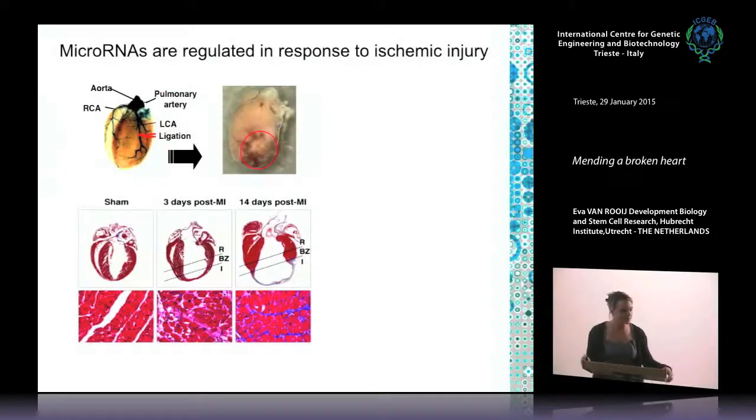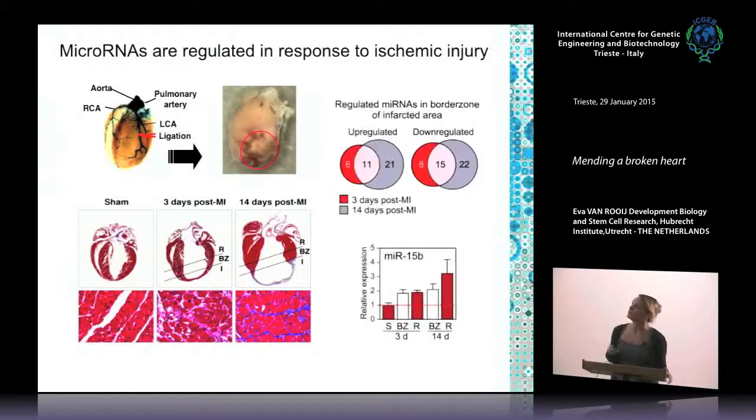For this disease indication we also asked whether microRNAs were involved, using a mouse model that mimics myocardial infarction by occluding the left ascending coronary artery. Part of the heart dies over time — you can see an infarcted region — and two weeks after induction there is a very thin infarcted scar. In the border zone flanking the infarct there is substantial remodeling: cardiomyocyte hypertrophy and, in blue, fibrosis — a stiffening of the heart muscle. We again found overlapping up- and downregulated microRNAs both 3 and 14 days after infarct, and among these we found microRNA-15b.